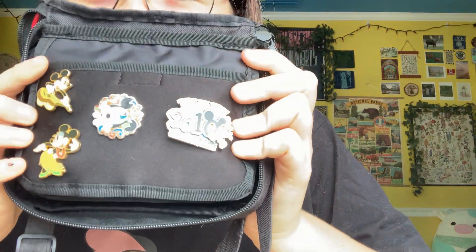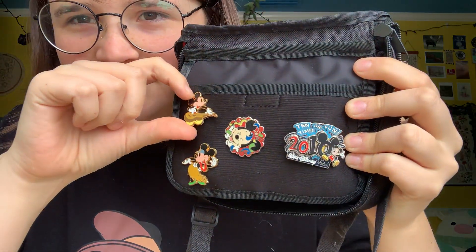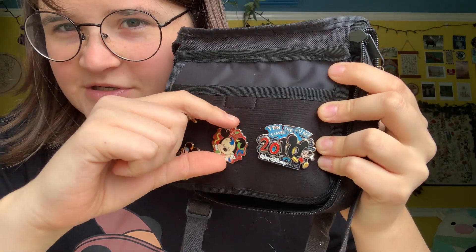So the first one is this tiny little wristlet. You kind of start off with Hawaiian Mickey and Minnie, some 2010 pins. Classic. 11 years ago.